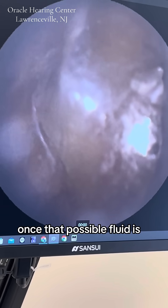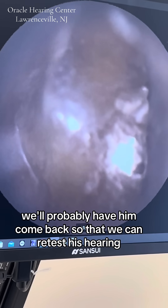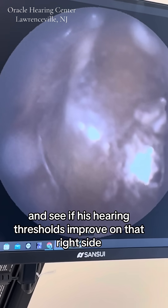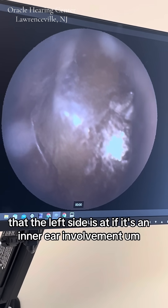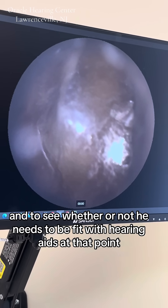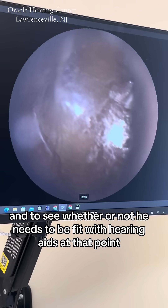Once that possible fluid is managed, we'll probably have him come back so that we can retest his hearing and see if his hearing thresholds improve on that right side, likely to the level that the left side is at if it's an inner ear involvement. And to see whether or not he needs to be fit with hearing aids at that point.